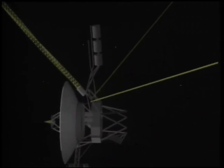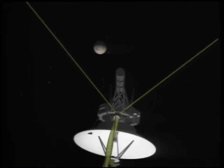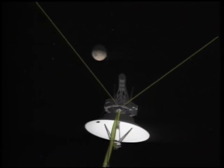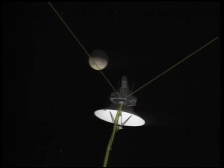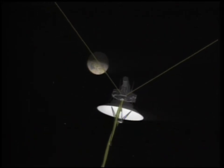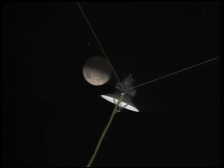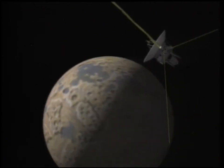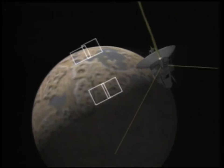Largest of Neptune's eight moons, Triton orbits in an opposite rotation from the planet. Triton was once probably an independent object in orbit around the sun, until it collided with a moon and was captured by Neptune's gravity. Pockmarked by impact craters and glazed pink by a radiation blitz of methane and nitrogen ices in atmosphere, Triton is the coldest known object in the solar system, and one of the most reflective.